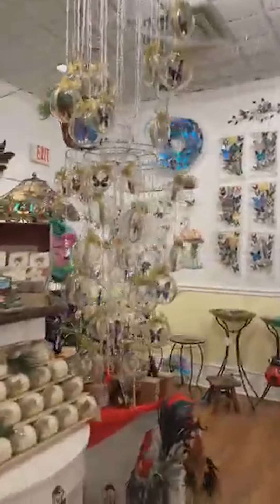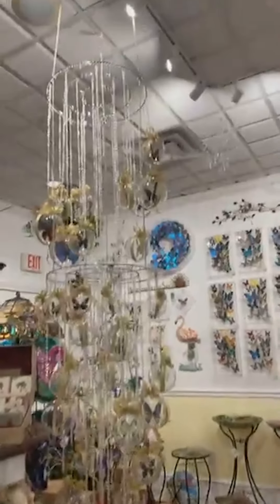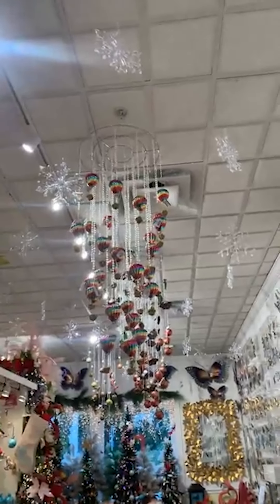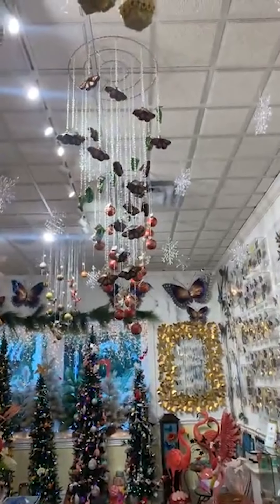I wanted to show you guys who are interested in this chandelier exactly how it arrives, because it looks a little intimidating. But they make such beautiful displays. This is a single chandelier, and then this is two of them hung together. But this is how it comes — it's super simple. It's just a tiny skinny box, just an inch wide. You just open it up, pull it out, and it's ready to go. All you have to do is hang it wherever you wish. We took the chains off these and hung them directly on the ceiling, but you can hang it wherever you want and then it's ready for decorating.